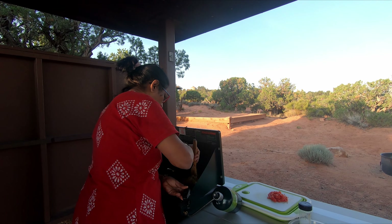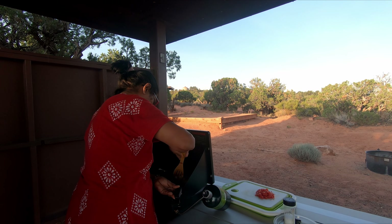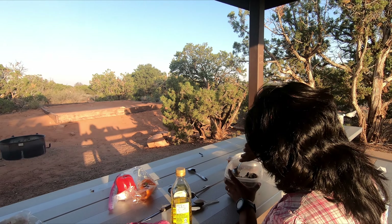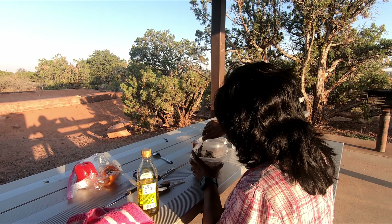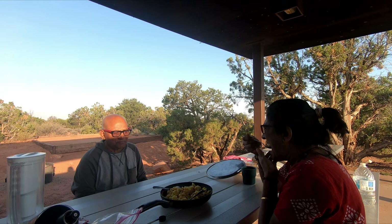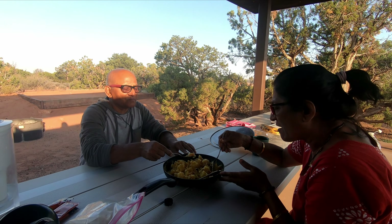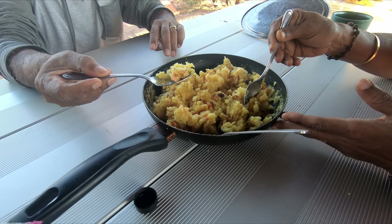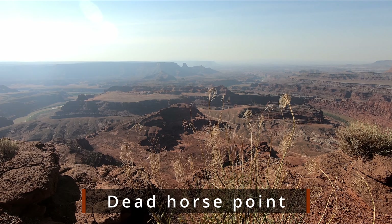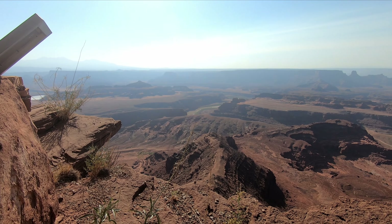Dead Horse Point Campground. Shaila made upma and Nikhil prepared lunch. We also had quinoa salad. Tasty, tasty campground food at Dead Horse Point State Park. Then we headed to the Lookout Point.